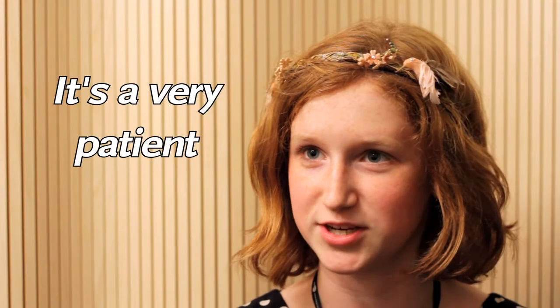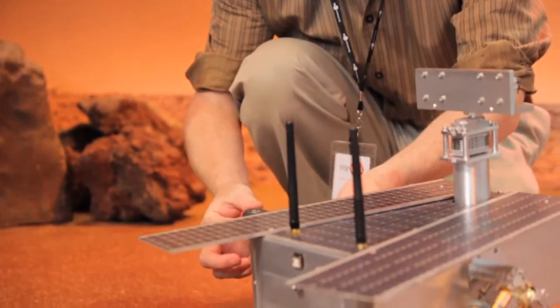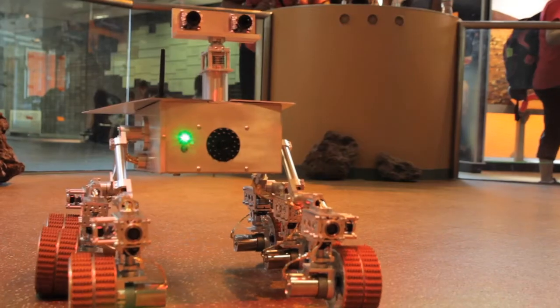You have to have patience. It's a very patient sport, if you will. You have to do it over again if you are missing a single screw. It's a meticulous job, but the end product makes it worth it. We're really happy to see that the robot is in a really good home, and we're really excited.